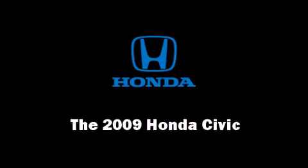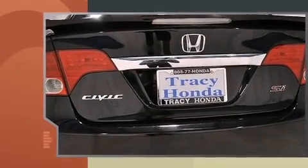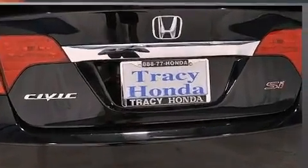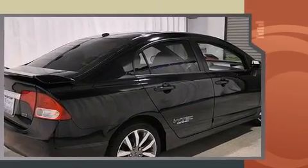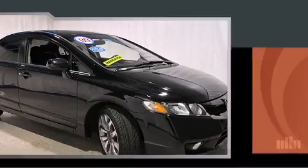The 2009 Honda Civic. This four-door, five-passenger sedan has not yet reached the 50,000 mile mark. It features a standard transmission, front-wheel drive, and a two-liter, four-cylinder engine.